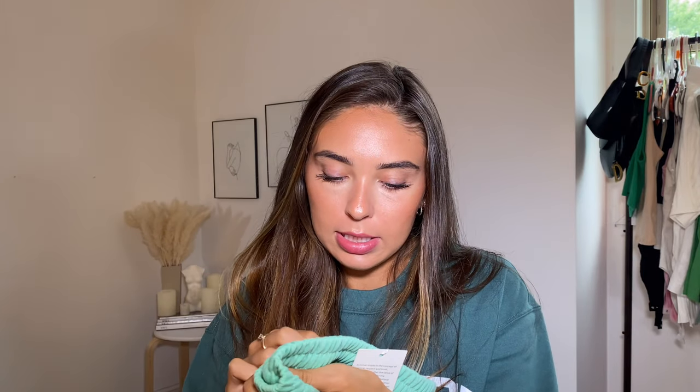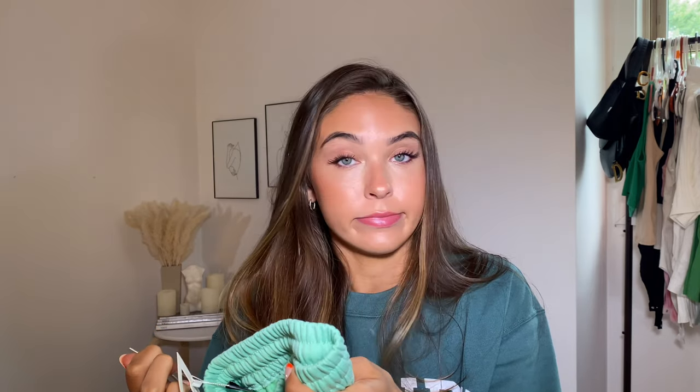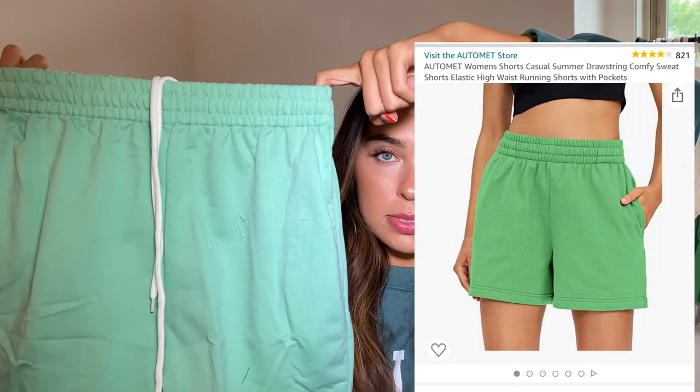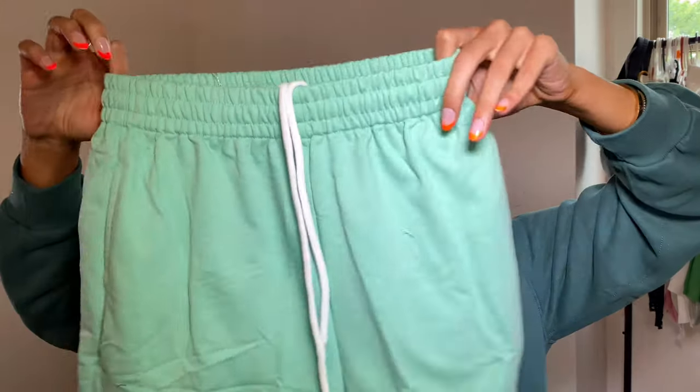This is another thing that came and does not look anything like the picture — these are from the brand Automit. These look completely different from the picture on Amazon. They were supposed to be a dark Kelly green but they are not dark Kelly green at all — they're nearly see-through. They're not my journey. I'm not messing around with those.